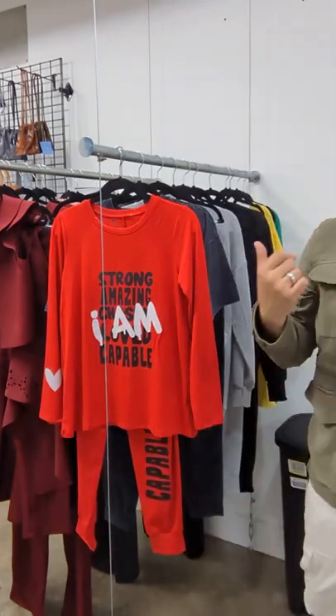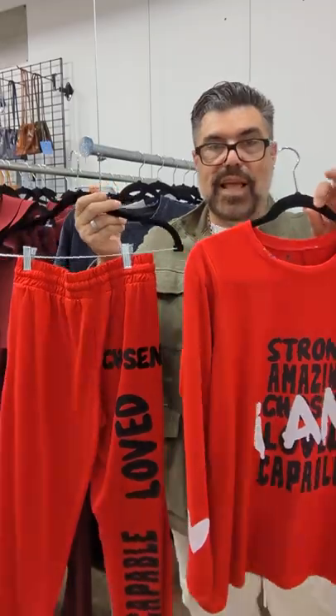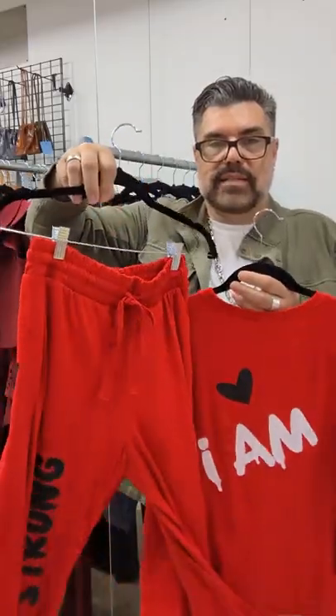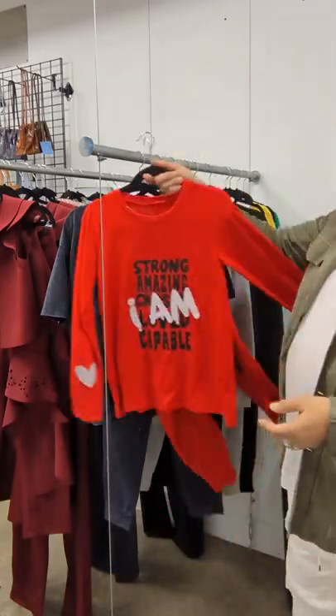On the other side, I have more pieces arriving when Vicky gets here. This is called Lucky Soul — these are sets, very, very reasonably priced. You get the top and the pants. Powerful, affirming messages — something that the world needs right now.